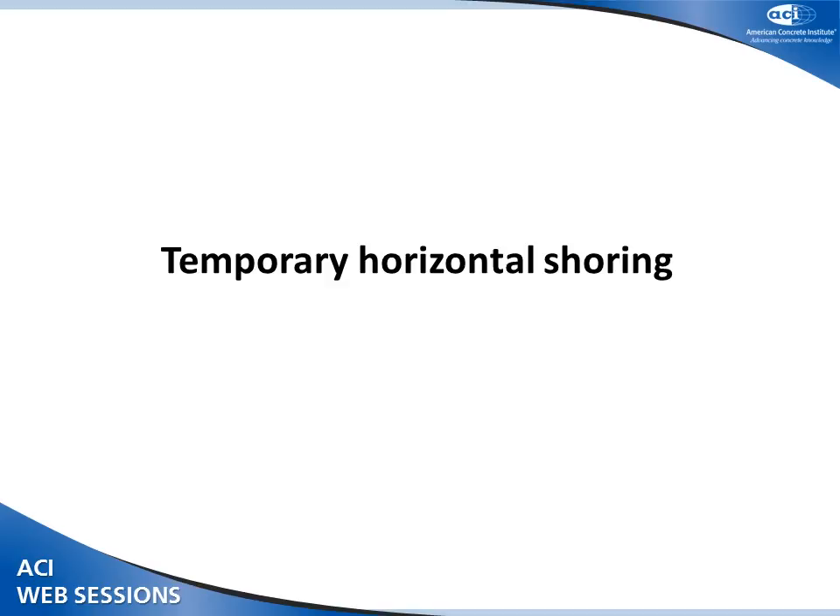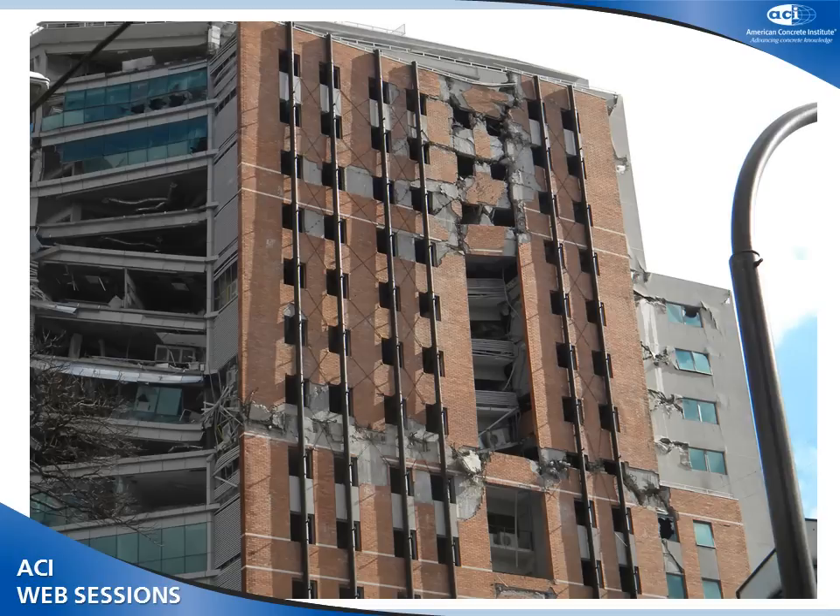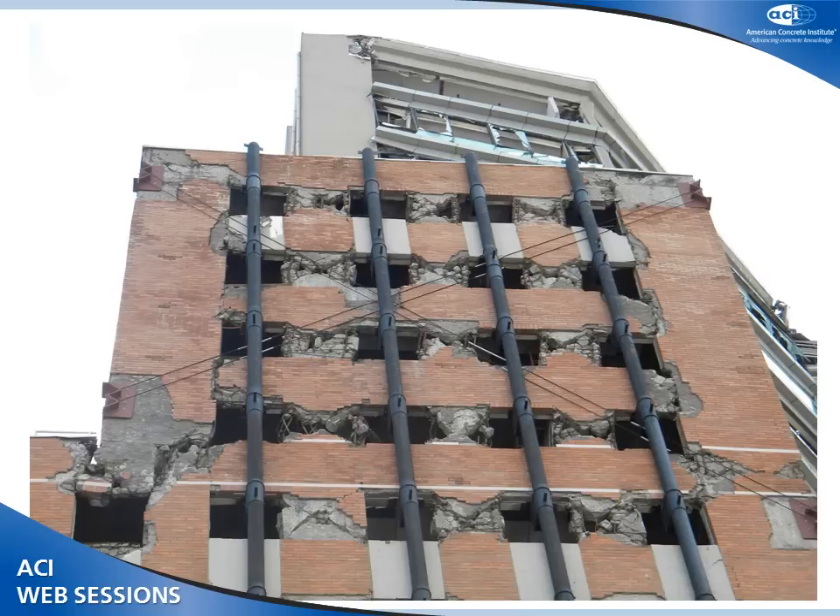A curious example involves a building severely damaged above the 10th floor. The plan was to demolish the upper part safely. It was strengthened with steel tubes connected horizontally with tension rods in both directions on both sides of the building. The upper part is being demolished, the lower part will be retrofitted, and some diagonal members were temporarily installed for safe demolition.